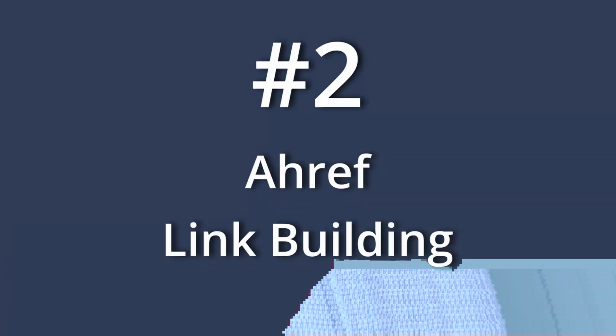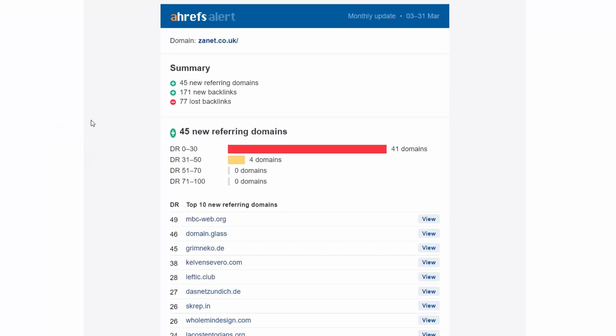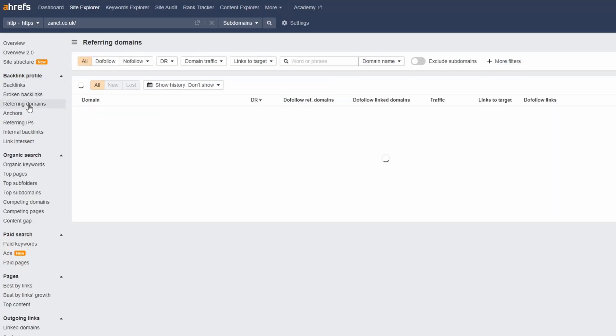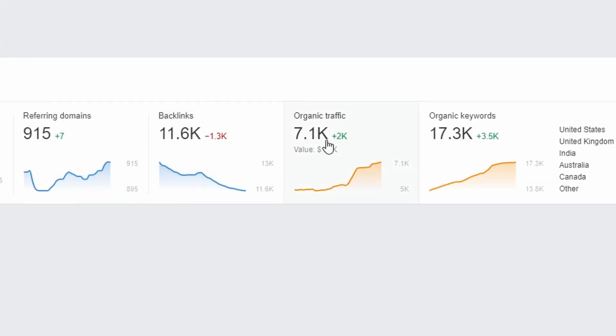The second tool I use is for link building — I use Ahrefs. They provide a free monthly spider of your website. It then finds all the links you've gained, tells you what their page rank is — in effect their authority — and also tells you the ones you've lost, giving you an opportunity to do a redirect. It also shows you who's linking to you, what your competitors are linking to, and even suggests ways to link through to other pages to gain more rank. I'll put a link to it below.